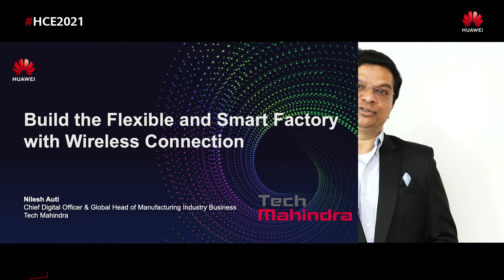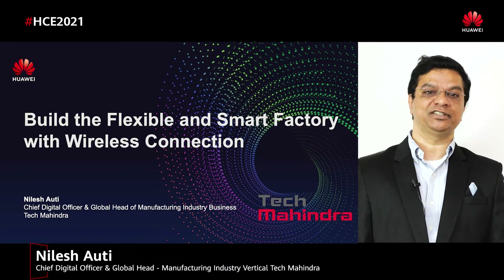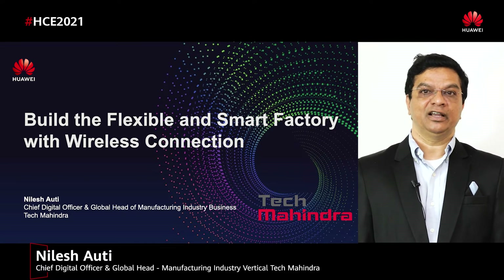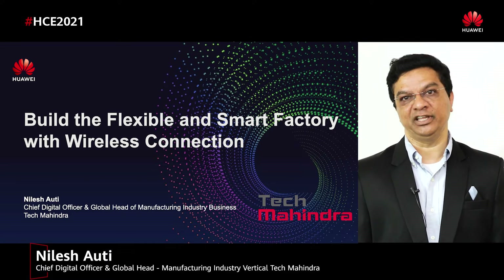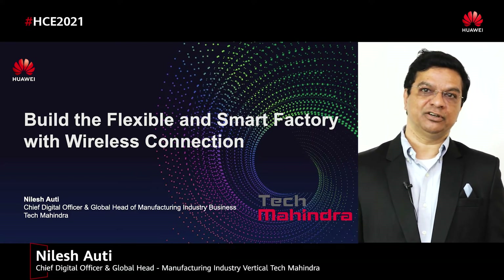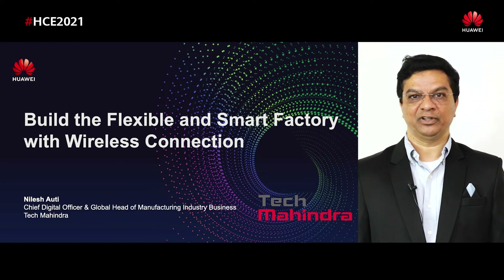Good morning, good afternoon, good evening, everybody around the globe in different time zones. Today's session along with Huawei will discuss flexible and smart factory and how to make it possible using the wireless network. My name is Nilesh. I am the Digital Officer and I head the Manufacturing Industry Group at Tech Mahindra. Welcome to this session.